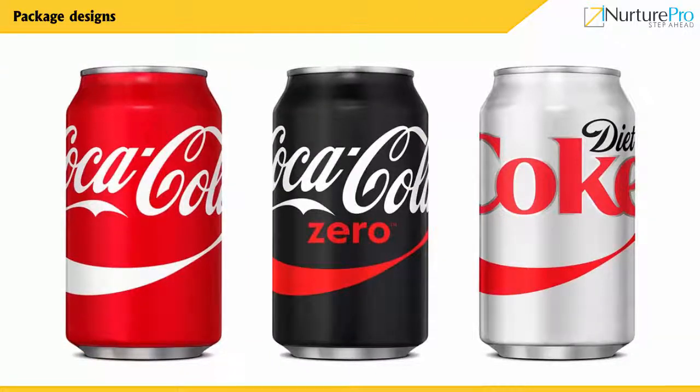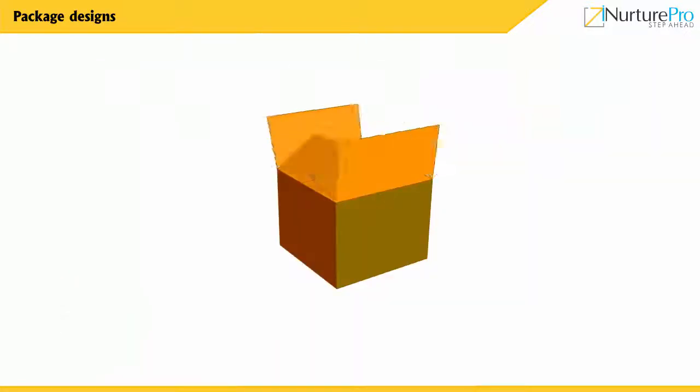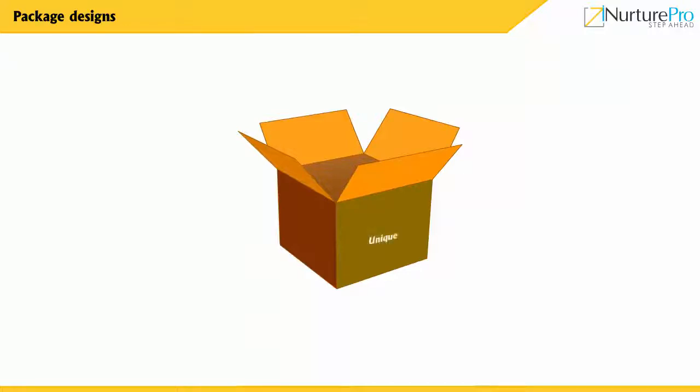Now that we have understood the basics of packaging, let's learn about packaging strategies. An ideal good packaging strategy can contribute to a company's competitive benefit. The packaging policy should fulfill the following functions: unique, functional, safe, easy to remove, promote product benefits, and reinforce the brand.